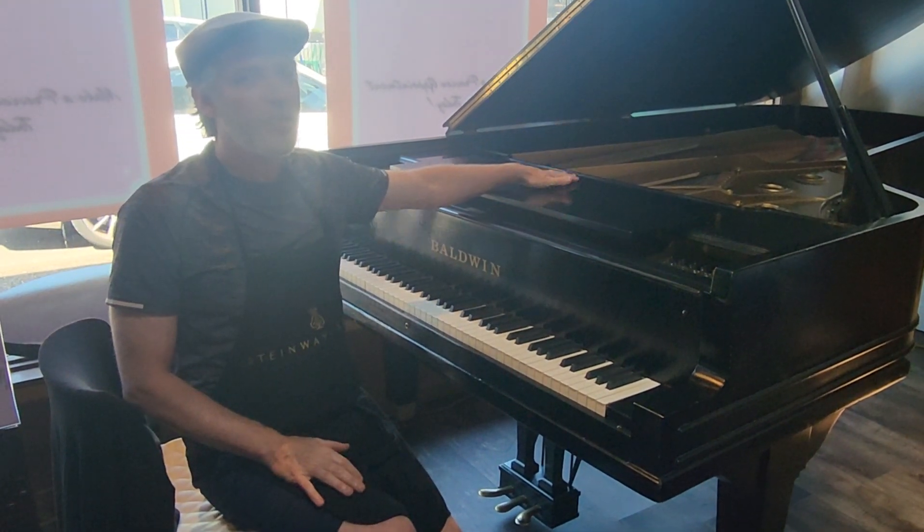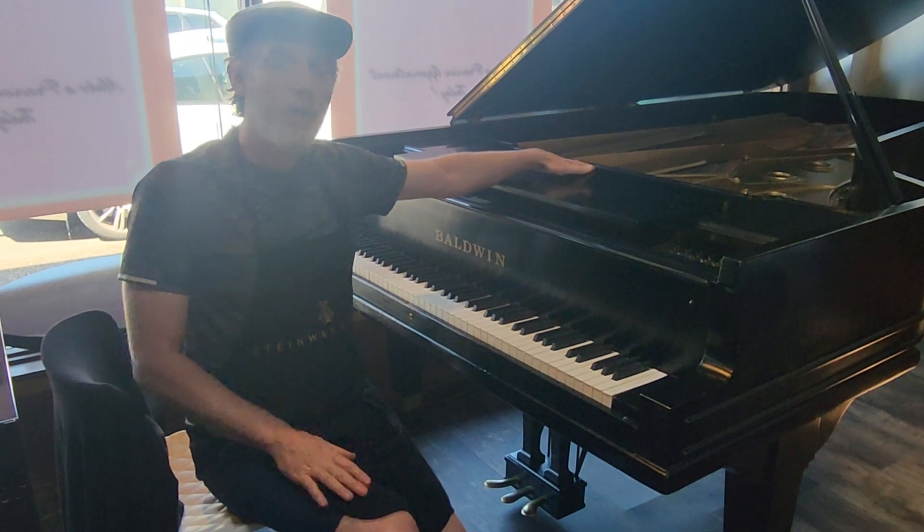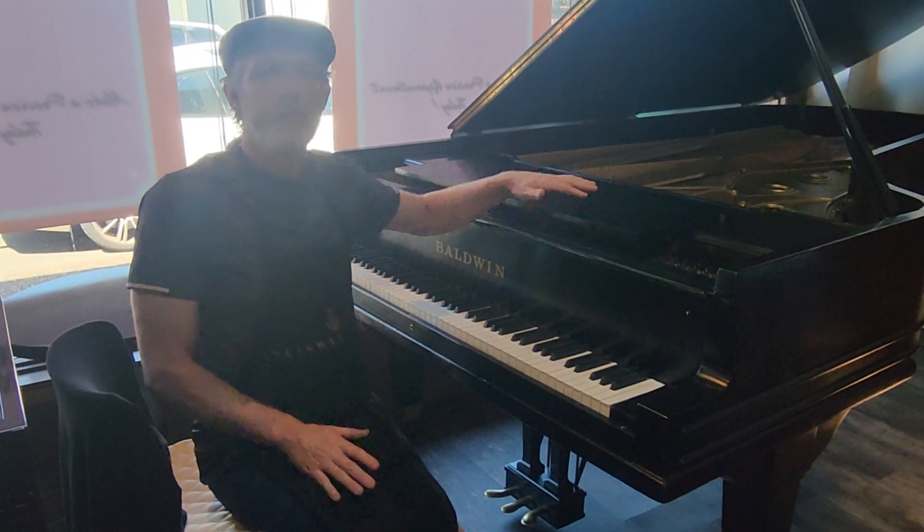Let us know if you have any interest or questions about this instrument, or any of our other pianos at Pianos Now in Beaverton.